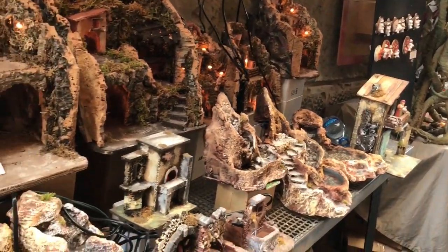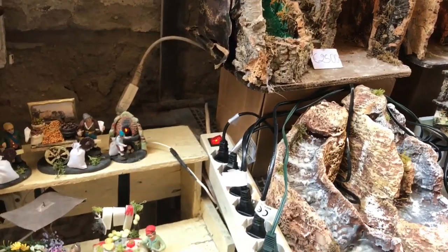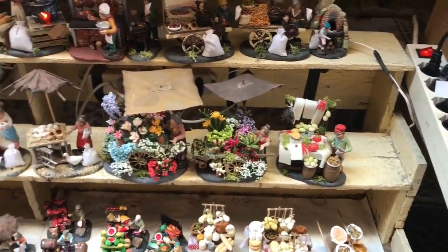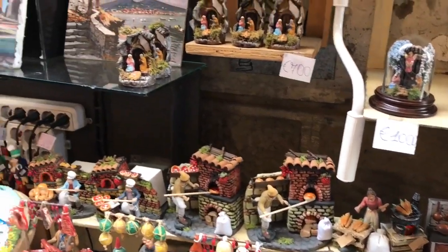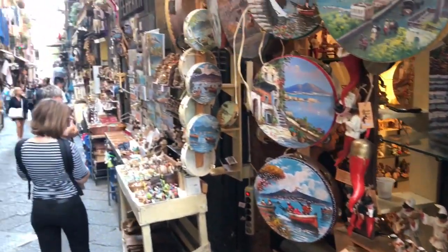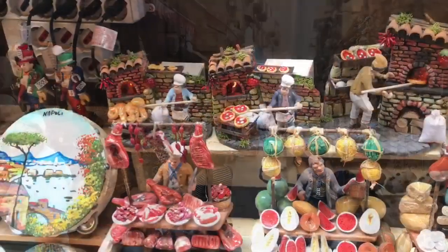Nativity scenes are called Precipiae here in Naples, and you can buy all kinds of little parts to make them as simple or elaborate as you want. As you can see, these ones here have lights and sound and music. Sometimes there's water involved, lots of movement. So you can make them as simple or as elaborate as you want. Most of the accessories have something to do with typical Neapolitan life.